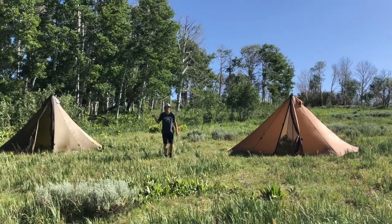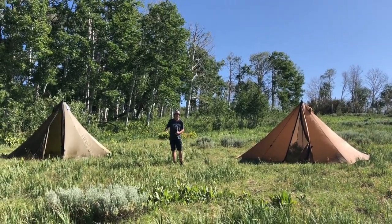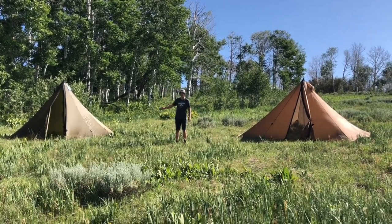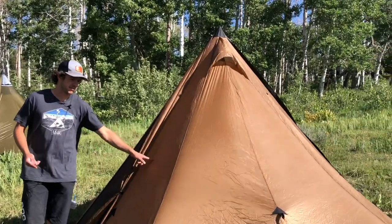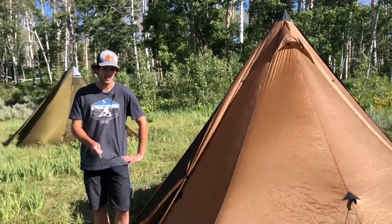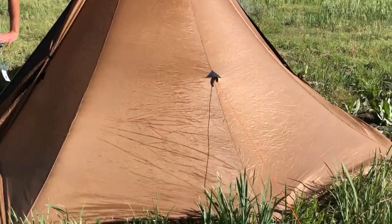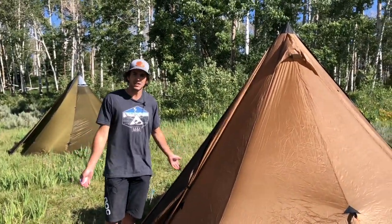Hey guys, this is Elwin with Seek Outside. Today I'm going to be going over two tents and their advantages — the Red Cliff and the Six Person Teepee. First I'd like to go over some specs. The Red Cliff comes in at four pounds 14 ounces with a carbon pole and the stakes. It stands six foot ten inches tall, and it's good for six people.